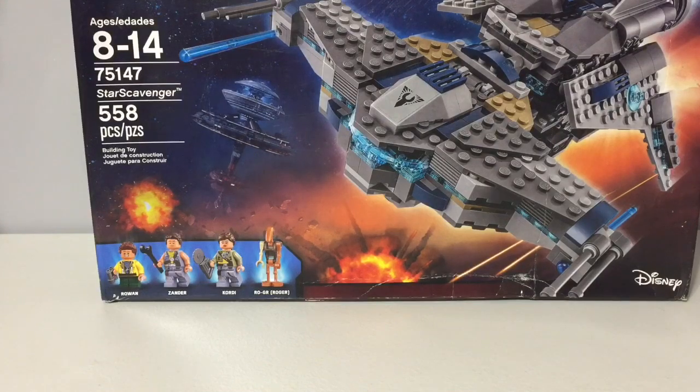Another step closer to getting all of the Star Wars sets. I want to say I need about like 50-ish more sets. And you might be like, 50 sets? That's a lot. But considering how big the Star Wars line is, that's pretty good.